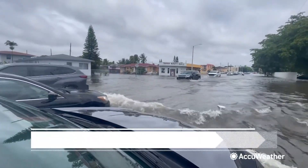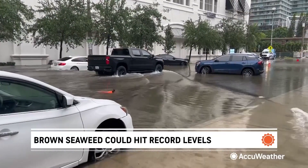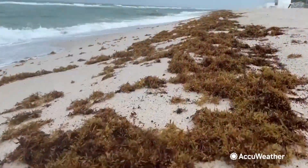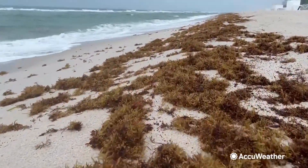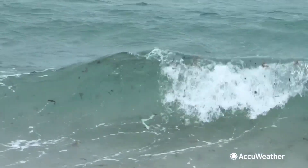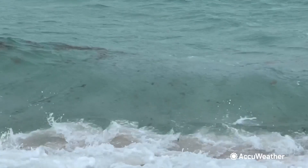The tropical rainstorm that dumped more than a foot of rain across parts of South Florida also washed up more brown seaweed known as sargassum. A lot of animals live in sargassum, like fish, crab, and shrimp. Naturally, sargassum is a good habitat for those animals.